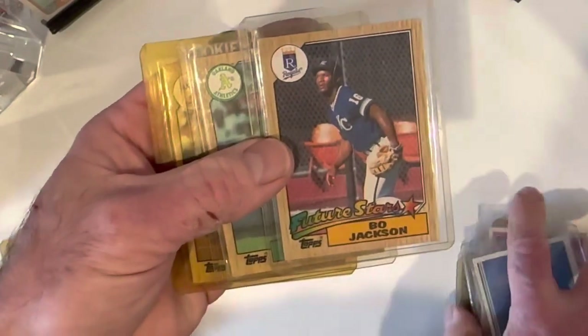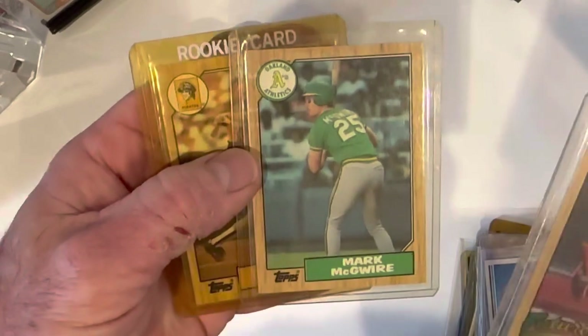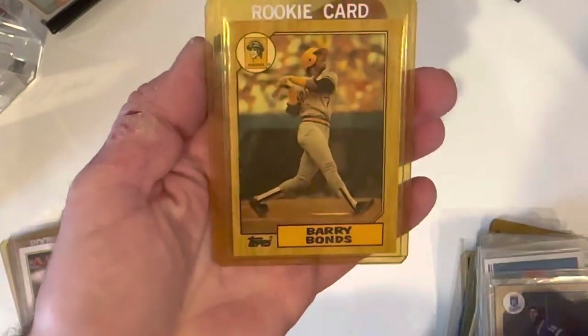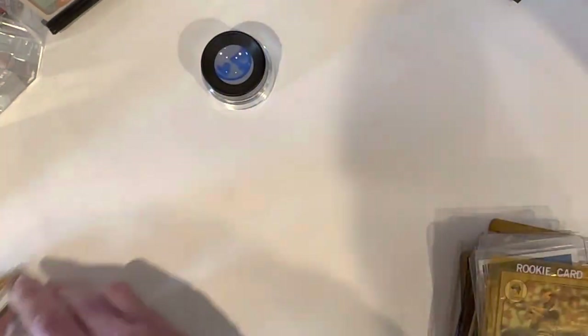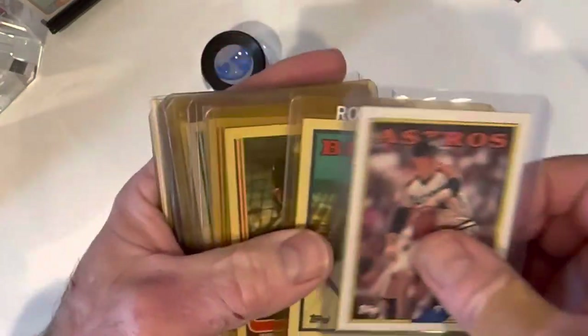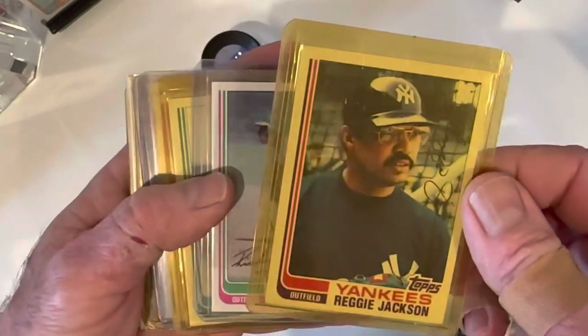There's that extremely rare '87 Topps Bo Jackson. The McGwire — true rookie — I don't count that team card; it's just not a rookie in my opinion. There's a Bonds in okay shape. '88 Topps Ryan, '88 Topps Glavine. There's an '82 Reggie in actually pretty decent shape — I'm going to take a closer look at this one.